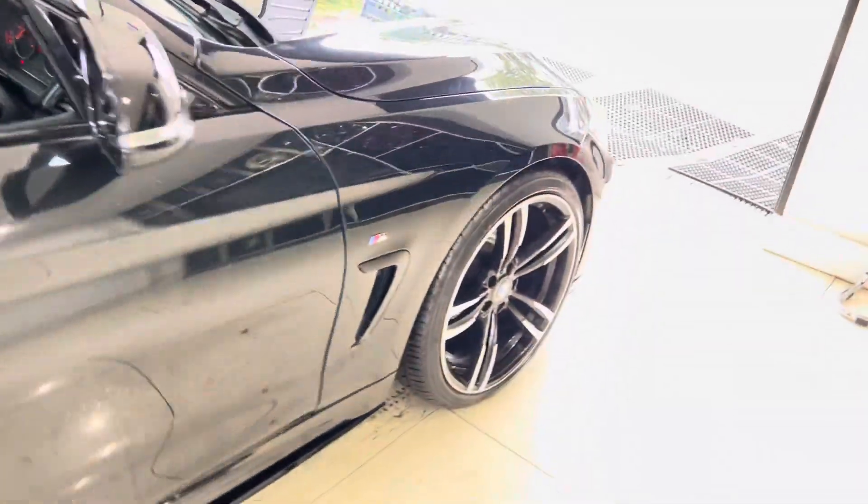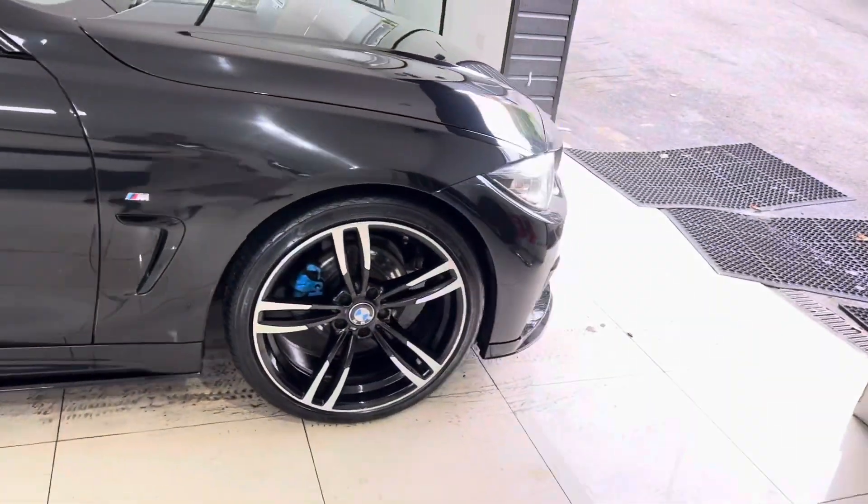If you'd like to know more about this 4 Series Coupe, go ahead and click the links in the description box. Thank you, bye!